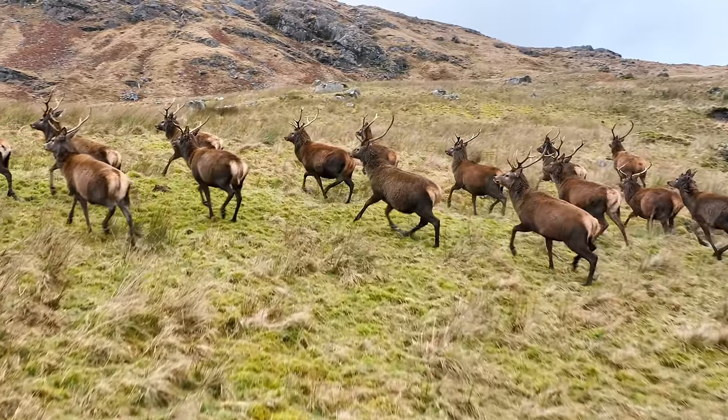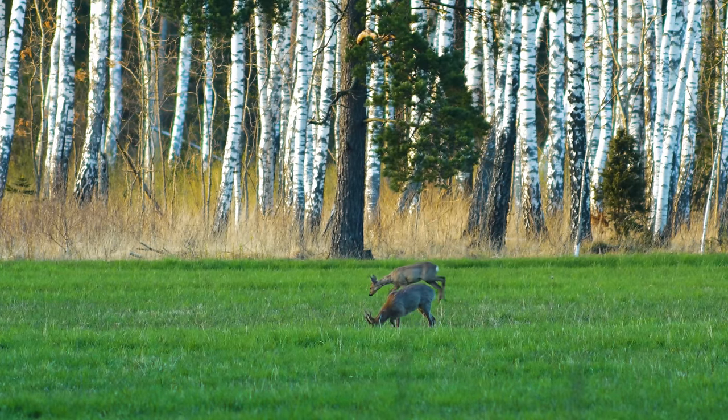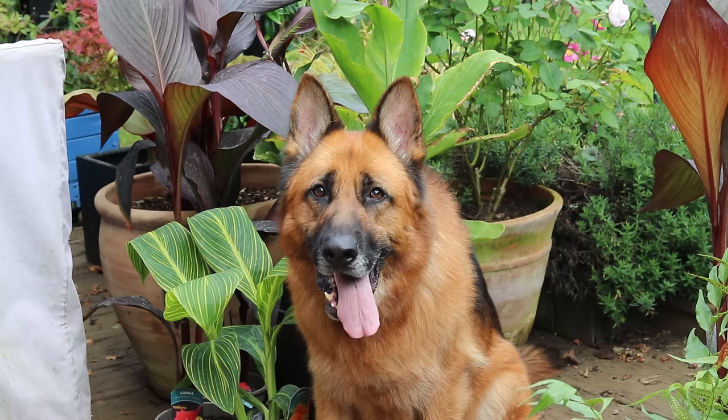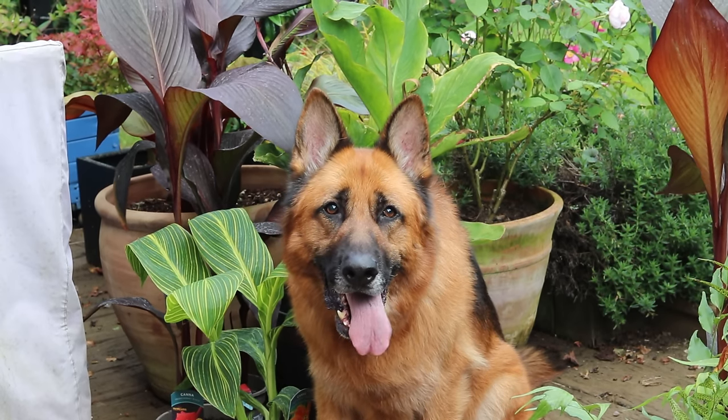Let me know which of these deer species is your favourite down in the comments below, and I'd be interested to find out if anyone has seen all of these species in the UK. Thanks for watching — if you liked it please leave a like, and subscribe if you want to see more videos like these. Until next time, goodbye.